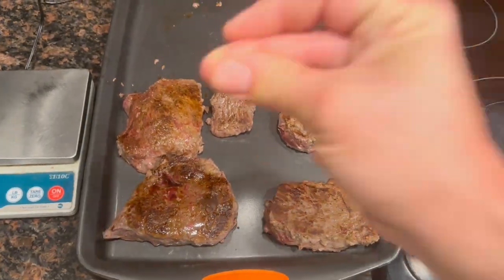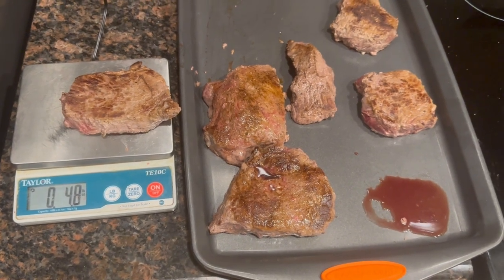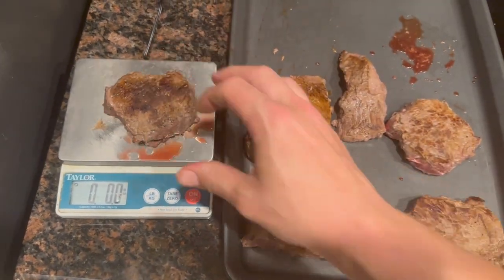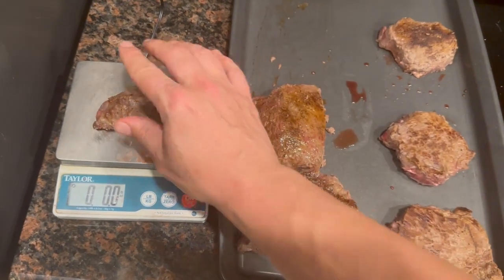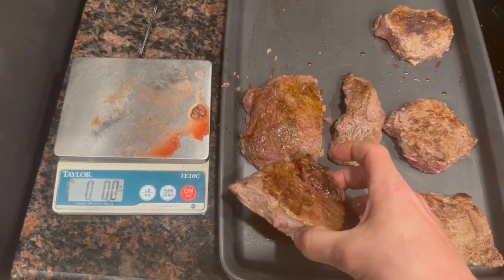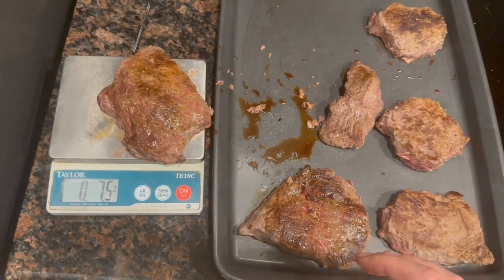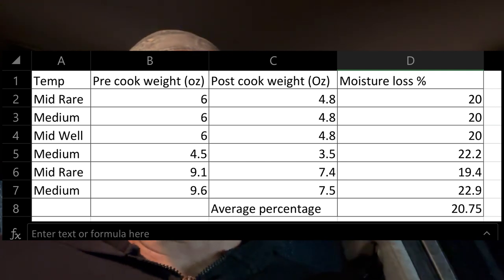You guys don't have to wait though. Medium rare 6-ounce — what do we got? 4.8. Medium 6-ounce — also 4.8. Medium well 6-ounce — 4.8. The 4.5-ounce medium steak came in at 3.5. The 9.1 medium rare is now 7.4. The 9.6 medium is 7.5. So essentially we have 20% moisture loss, which is exactly what I predicted. The 6-ounce steaks are all weighing 4.8 ounces.